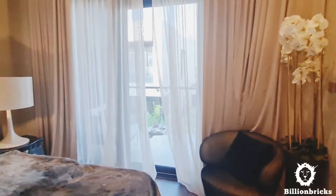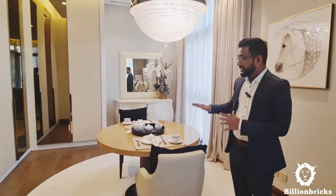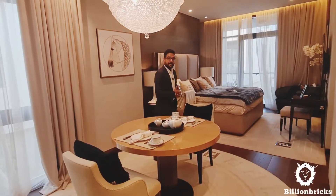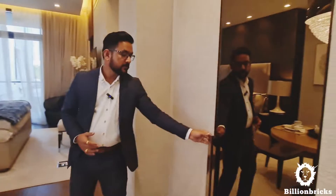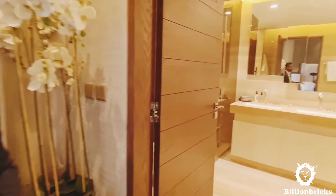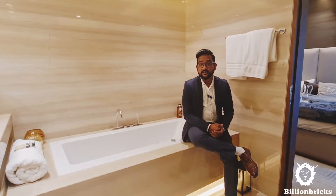The master bedroom is huge — much larger than the other bedrooms. You have a king-size bed, and there's a remaining area equal to the size of the bed itself, meaning you could fit another king-size bed and still have space left. There are plenty of wardrobes with quality finishing. The master bathroom is very large, coming with both a standing shower and a bathtub. Looking at this size of bathroom, you'd never want to step out — I could keep bathing the entire day!